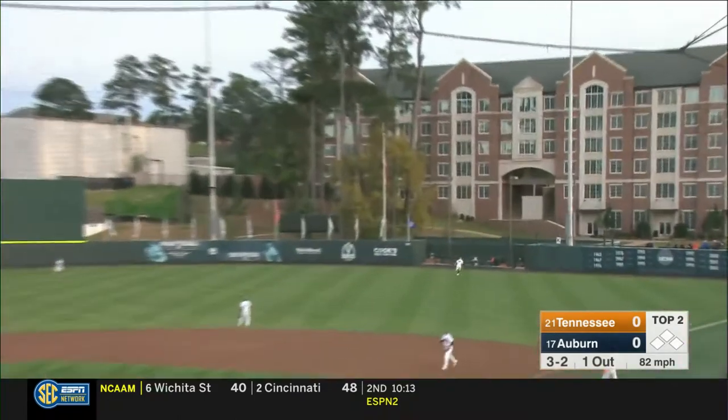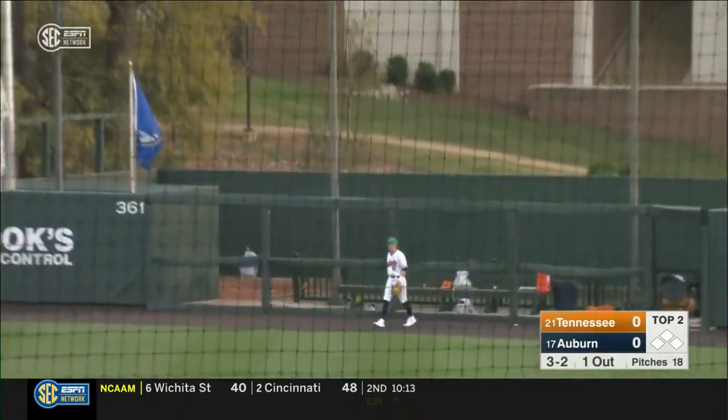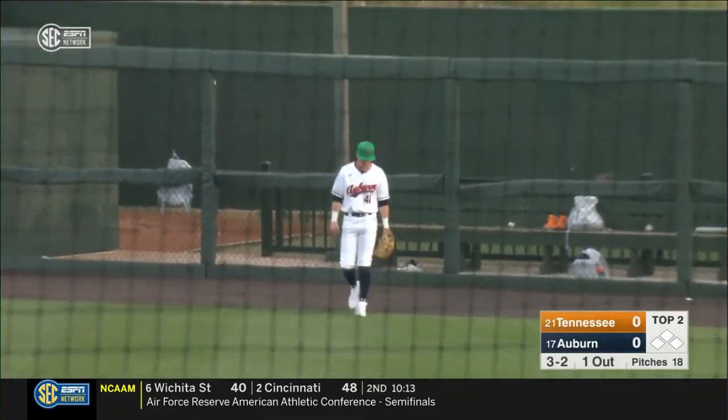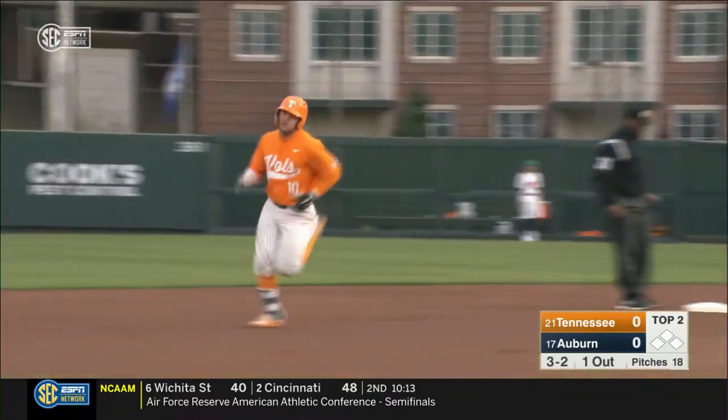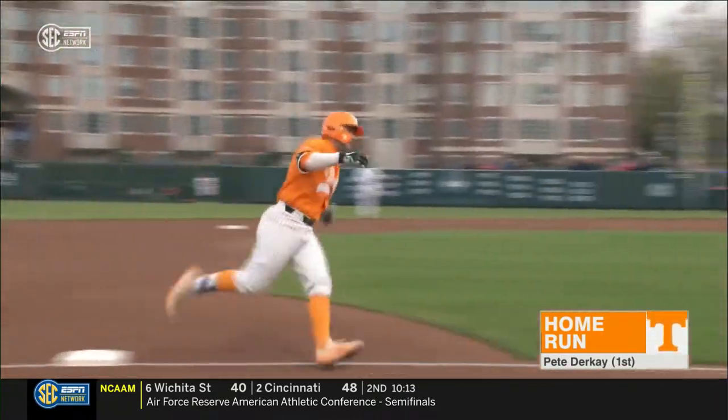This is charged to right field. This is a chance to get out. Looking up is Williams. He'll watch it sail into the bullpen. Home run, Pete Durkin — his first of the year — and Tennessee has its first run of the series.